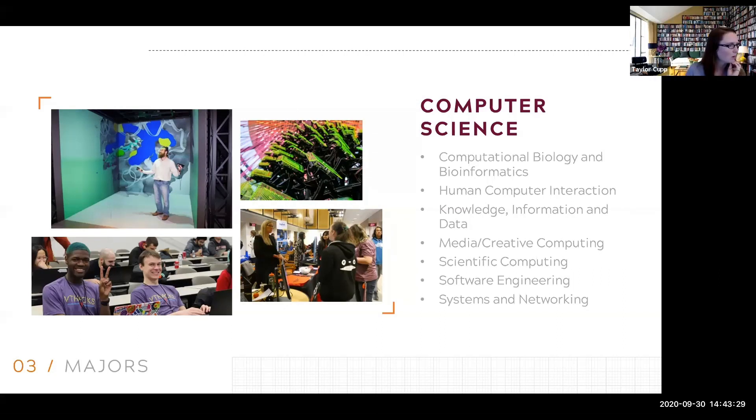Regarding bioinformatics — that's a course you can take. I would really suggest you Google 'VTCS bioinformatics' and you should be able to pull up a syllabus or at least a blurb on what the class covers. I haven't taken it myself, so I don't want to give you false information.